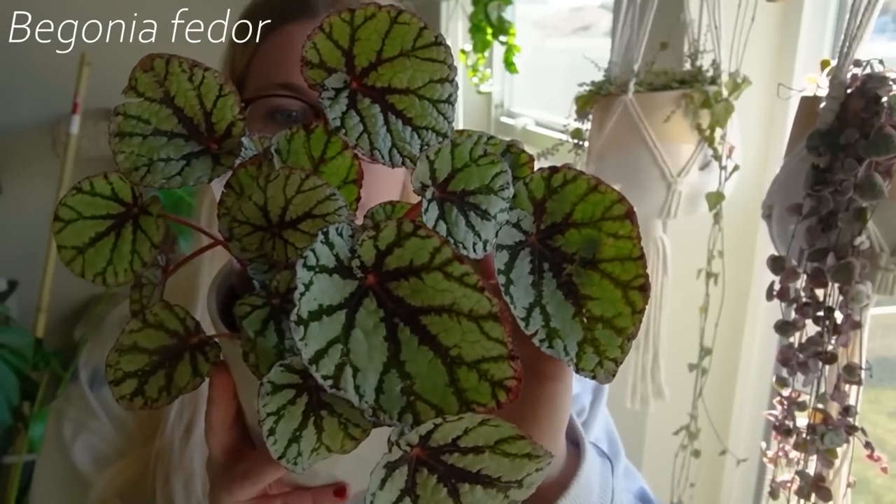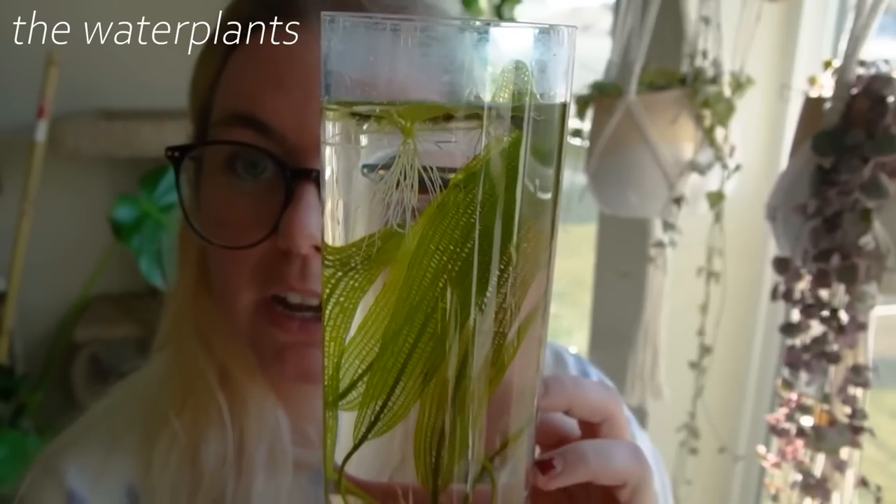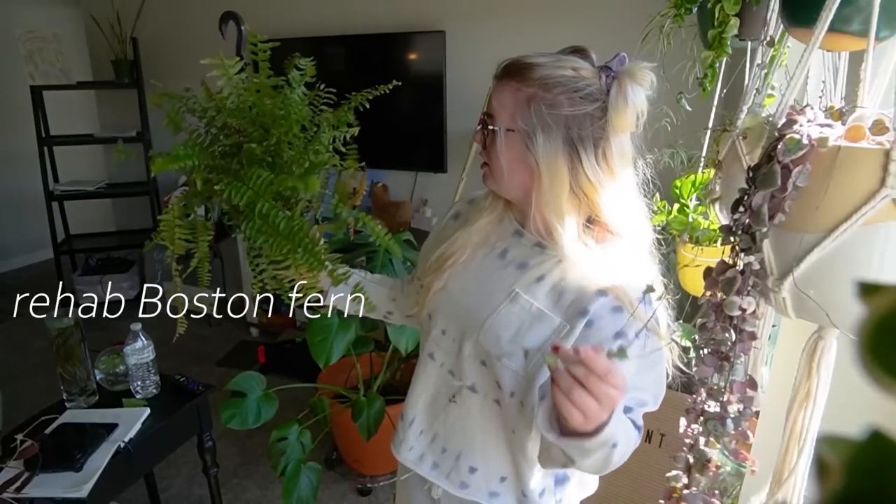I've only killed four plants that I got from January and February. Those are: the Begonia Fedor, which dried out way too fast and ended up dying; my water plants that I put in those cute glass bowls; the variegated red stem that I got kind of on impulse; and the Boston fern rehab — it's not technically dead yet, but I can tell it's dead. The whole point was to try to bring it back, but I think it was just too dead to begin with.